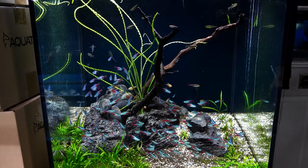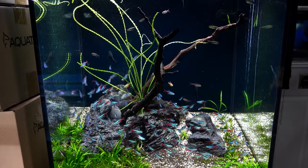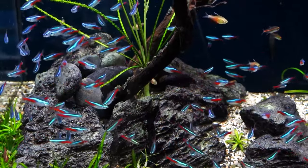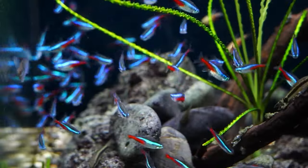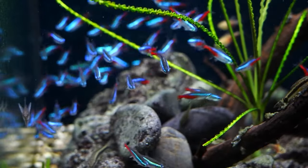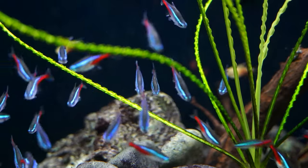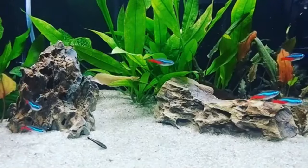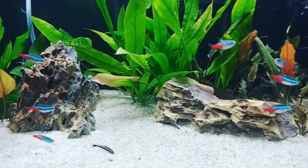So you're into neon tetras — cool choice. These fish are like little glowing gems straight from the Amazon. We're bringing them from their big Amazon home into our tanks. Neon tetras are super adaptable and can handle change, but if you want them to be at their best, you've got to make them feel at home. Everything about a neon tetra, from their bright colours to the way they move, comes from where they grew up.